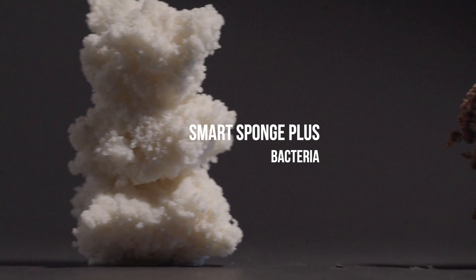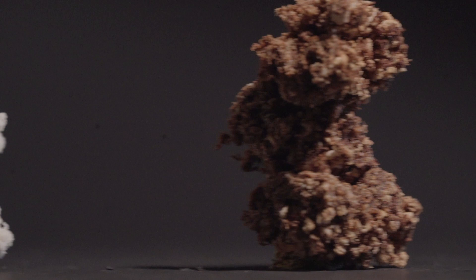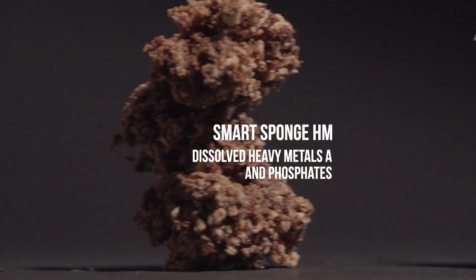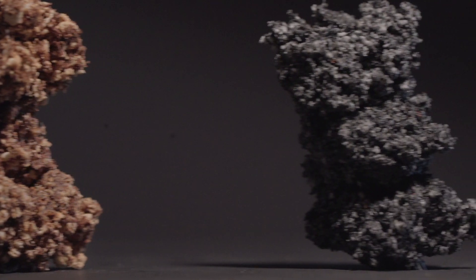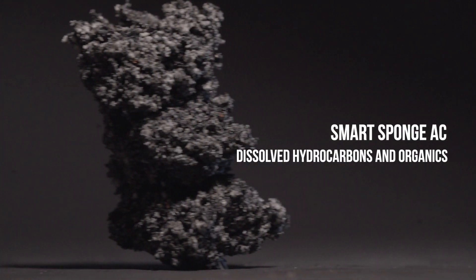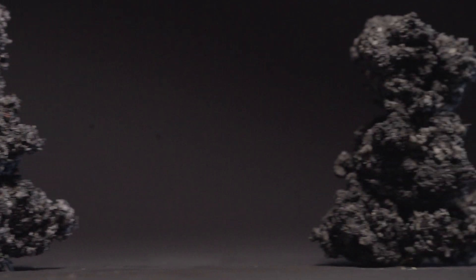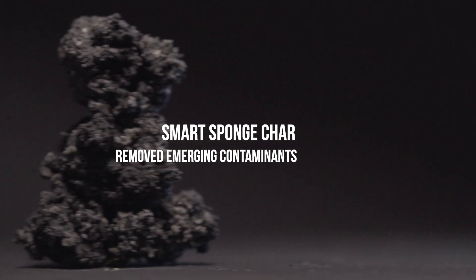Aptek has evolved Smart Sponge to address a variety of contaminants found in stormwater. For example, Smart Sponge Plus destroys bacteria. Smart Sponge HM, which is made up of nanoparticle technology, removes heavy metals as well as nutrients — for example, phosphorus. Smart Sponge AC will remove not only insoluble but soluble hydrocarbons and organics. Smart Sponge Char removes emerging contaminants.